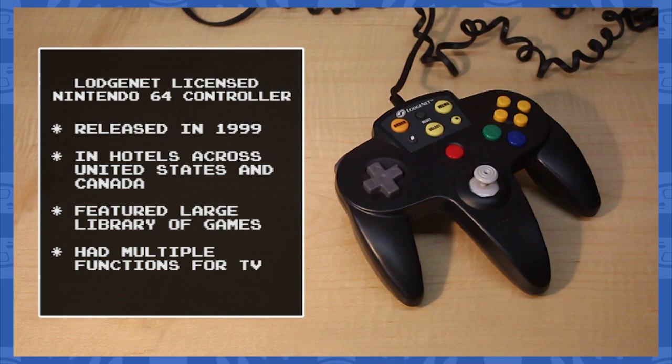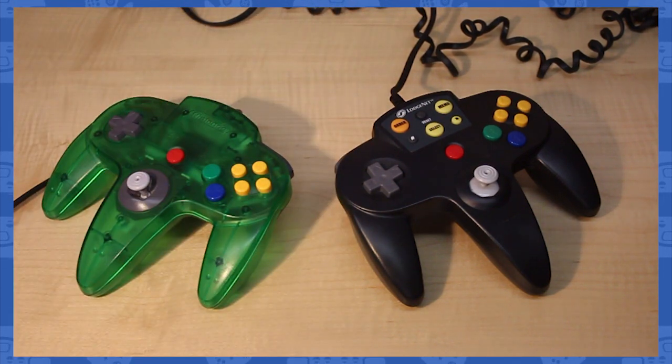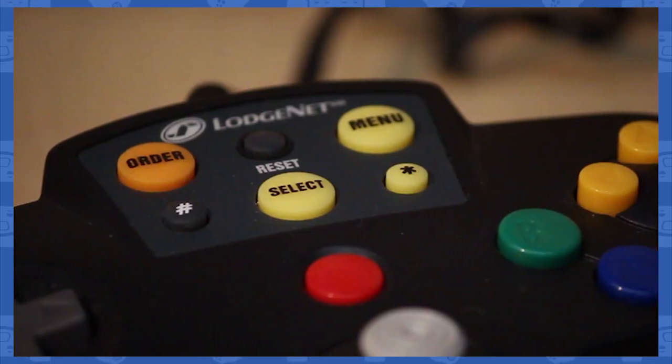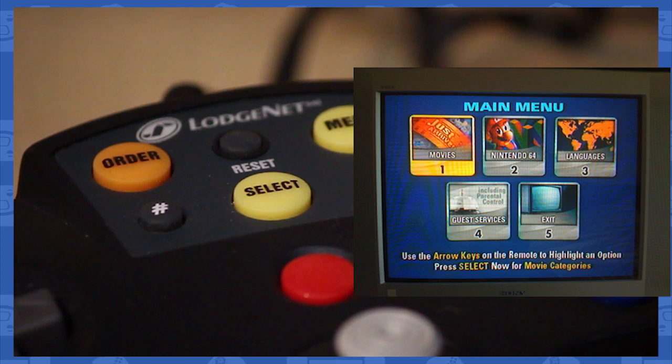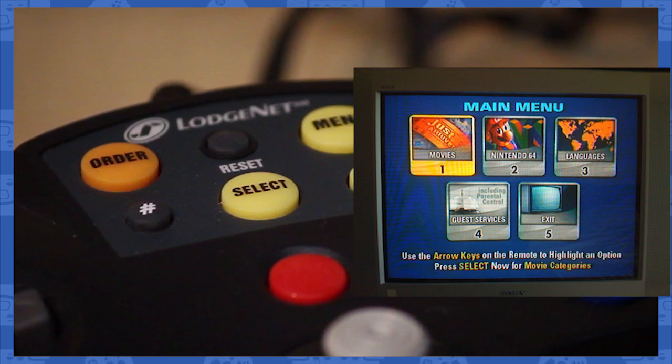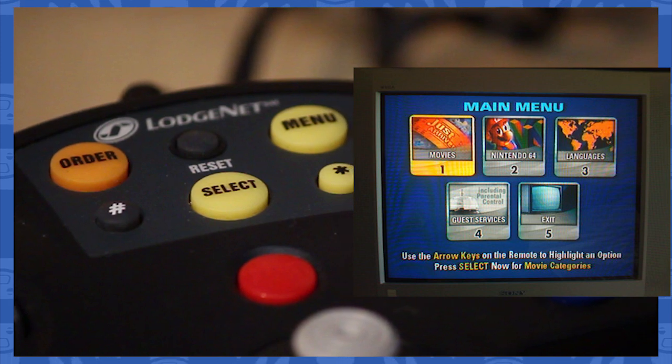As you can see, this controller has some pretty big differences from a regular N64 controller. First of all, this controller has extra buttons above the start button. These were used to navigate an in-room service on your television. You can change channels, order movies, play music, and of course, play Nintendo 64 games.